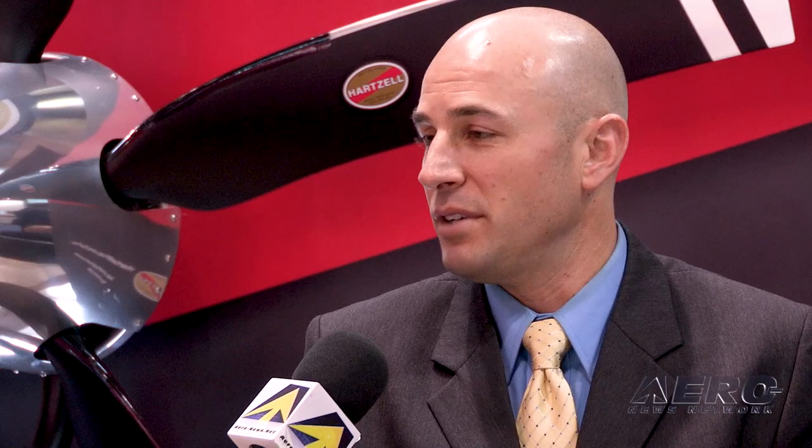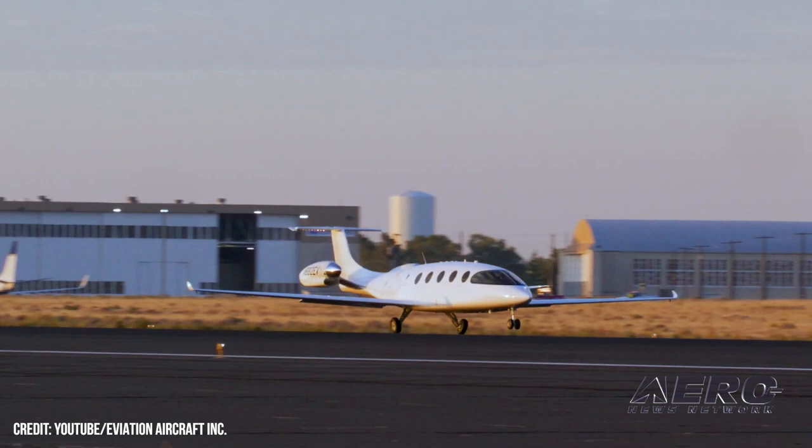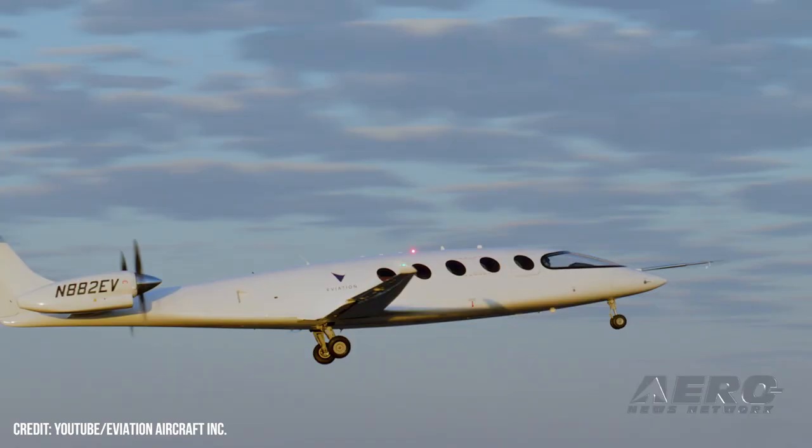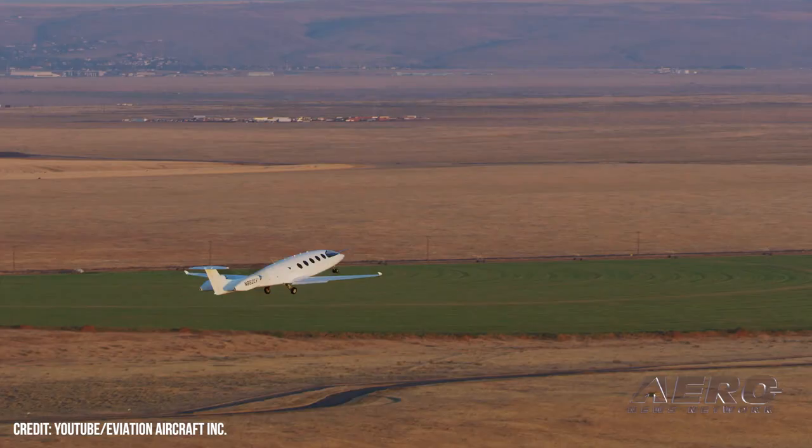We've also got this whole space called AAM — advanced air mobility, urban air mobility — the electric vertical takeoff world and conventional takeoff. Eviation and what they're doing with the Alice also has two Hartzell five-blade composite props on it, and we're really enthusiastic about where that program's headed. We've got more than a handful of others with hardware in test and in flight, with more announcements on the way.